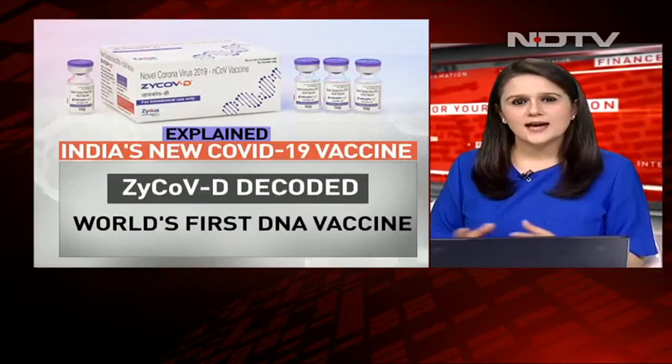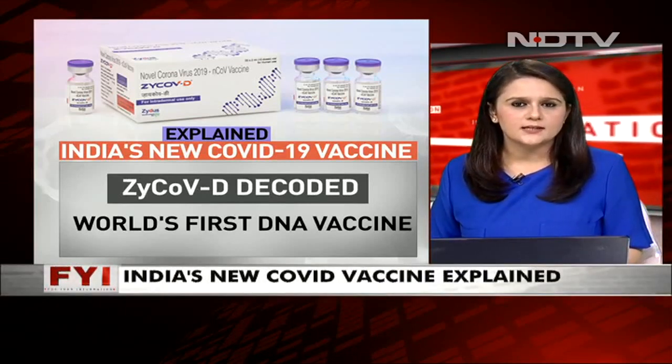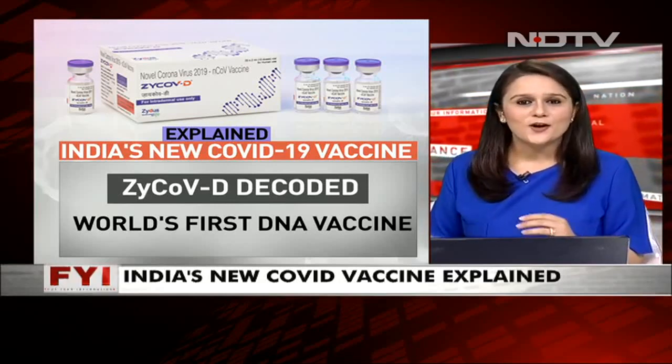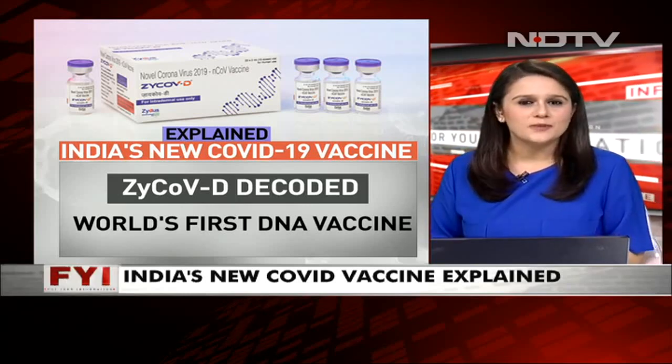Hello and welcome, you're watching FYI, I'm Rishika Barua. Zydus Cadila's ZyCoV-D vaccine was approved for emergency use in India. This is the world's first plasmid DNA COVID-19 vaccine. Today on the show, we'll break down for you what that means.